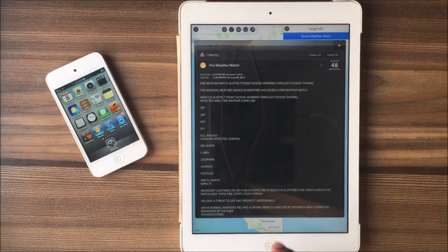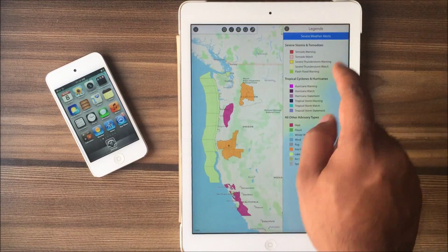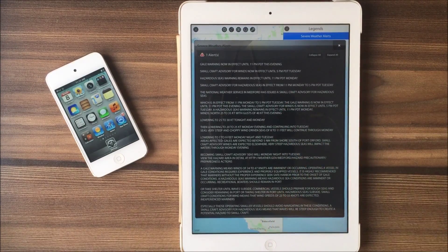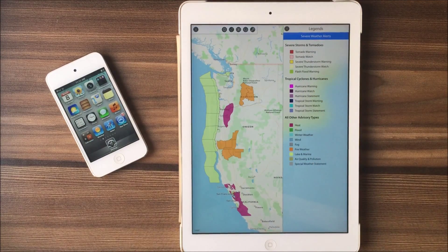Here is a heat advisory, which is issued when the heat index is expected to exceed 105 degrees Fahrenheit. Fire weather watch is issued when dry conditions result in a situation where forest or brush fires are possible. Finally, we have quite a few alerts here, and at last we are done. Hope to see you next time — till then, take care.